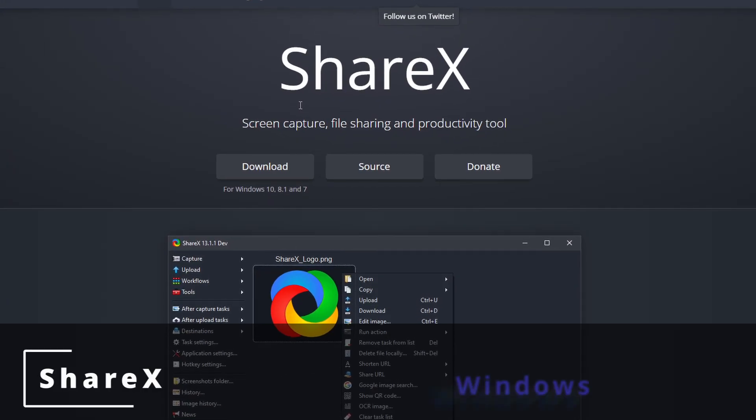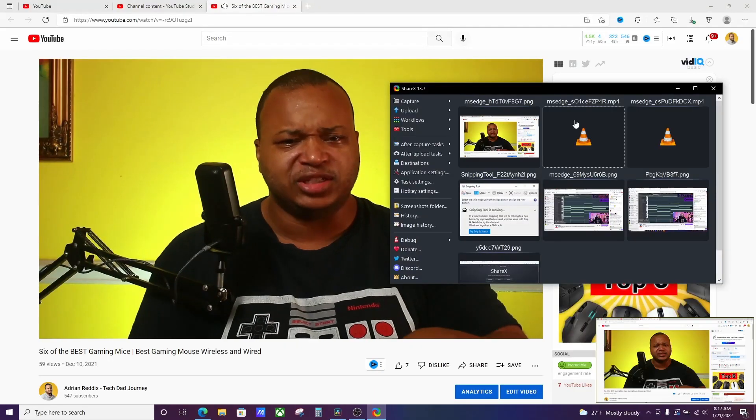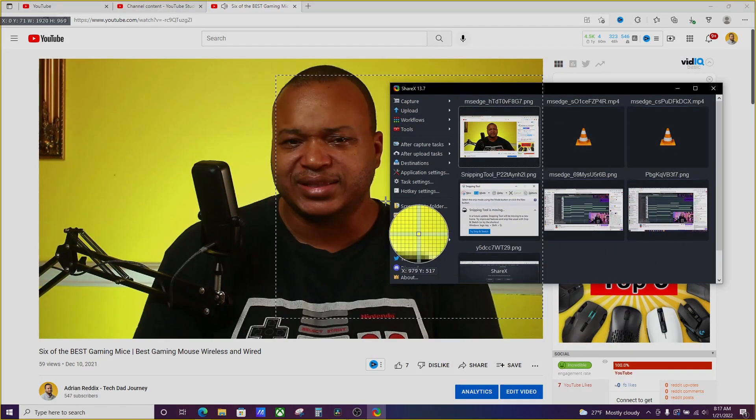The next one is ShareX. ShareX is a Windows-only app, but it's one of the best screen capture and screen recording software that I use on a day to day basis. It makes things so simple and easy. It can record by window, by screen, and by application. It can screenshot any of that without capturing important information in the background if you just want to record the window on top.